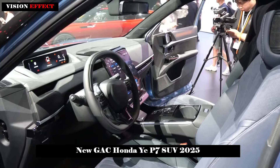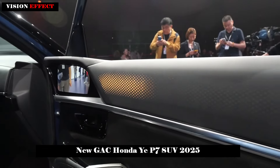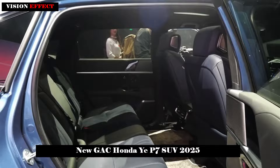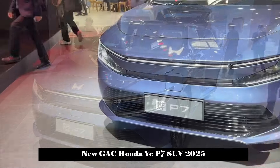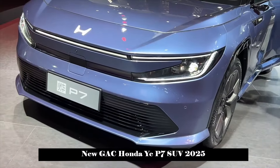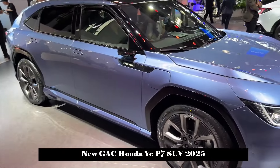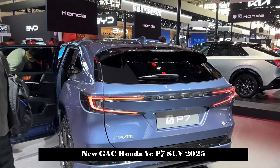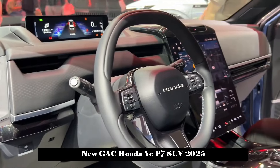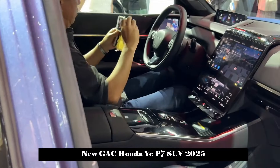In terms of power system, the Yi P7 is expected to offer two configurations: single-motor rear-wheel drive and dual-motor all-wheel drive. The single-motor version will use a high-power rear-wheel drive engine to achieve the ideal 50/50 weight distribution between front and rear. The dual-motor version will be equipped with two sets of front and rear motors, with power output adjusted according to different road conditions and driving needs.